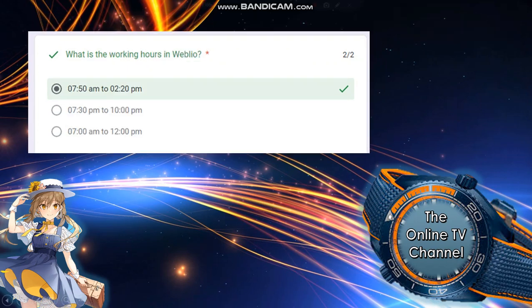Next: what are the working hours in Wibliu? The answer is 7:50 AM to 2:20 AM.